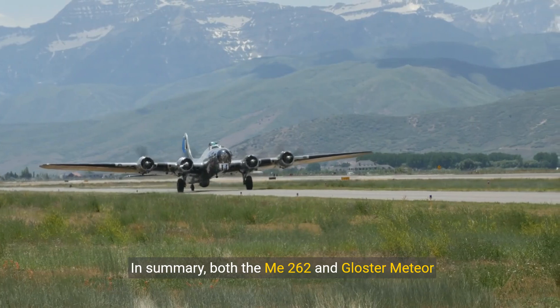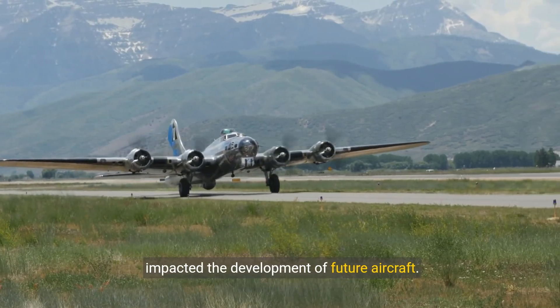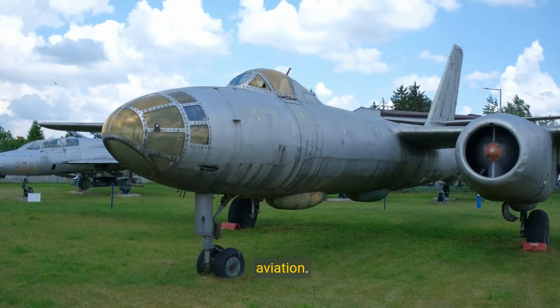In summary, both the Mi-262 and Gloucester Meteor were pioneering jet fighters that significantly impacted the development of future aircraft. Their advancements in design, engine capabilities, and operational roles set the stage for modern aviation.